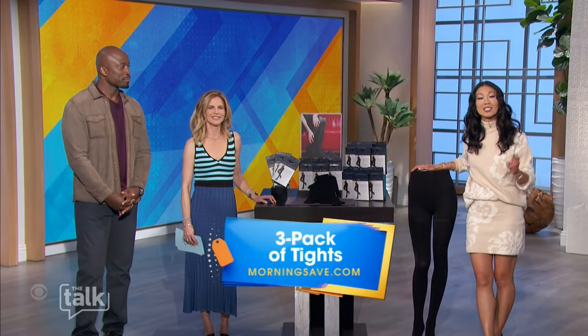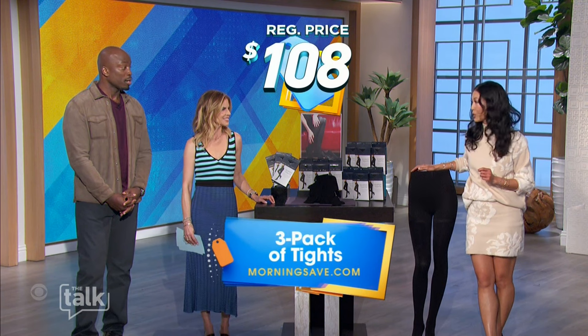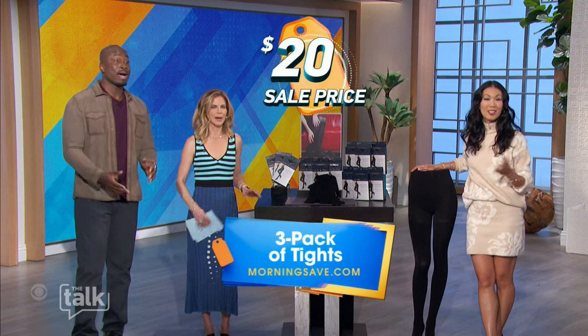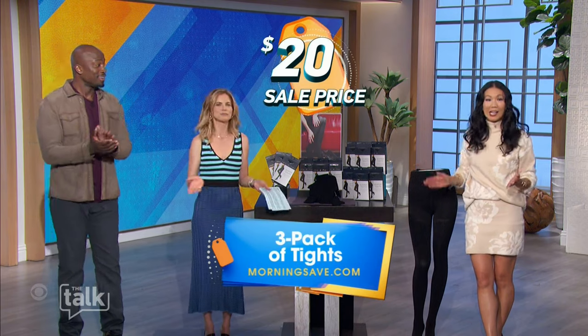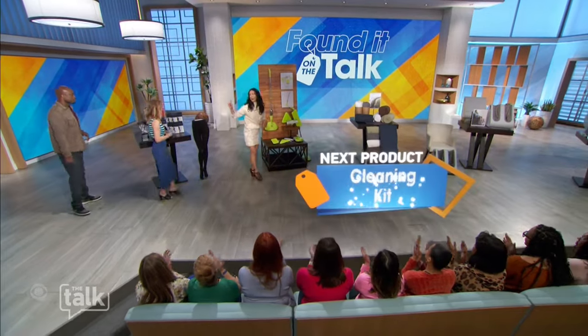Now tights like this — this is a three-pack — can be priced as high as one hundred and eight dollars. But guess what, we have it for only twenty dollars. That's basically getting three pairs for the price of one. That's a deal!